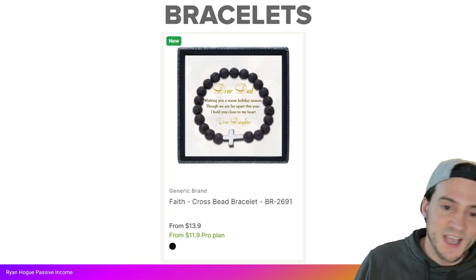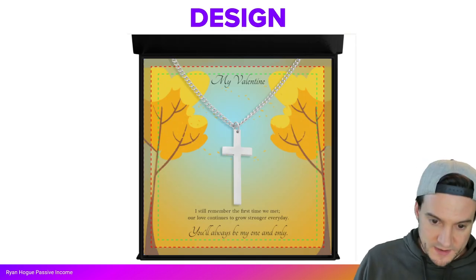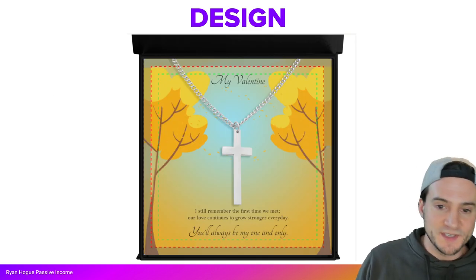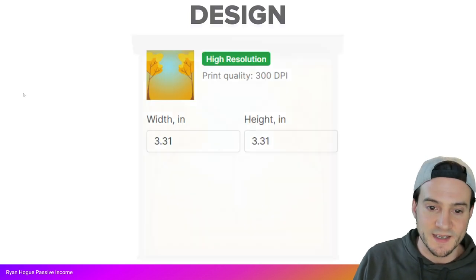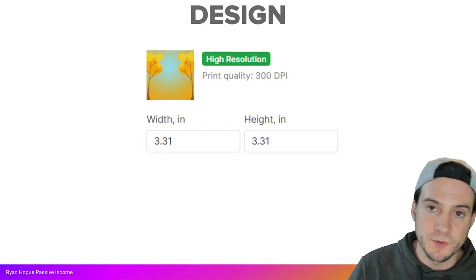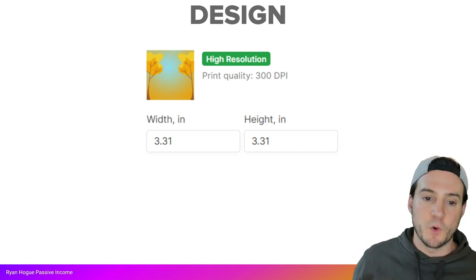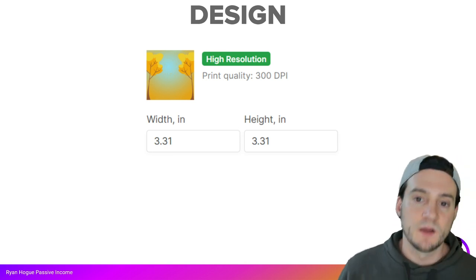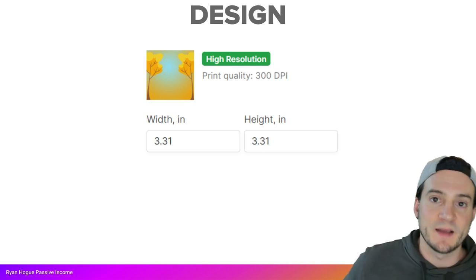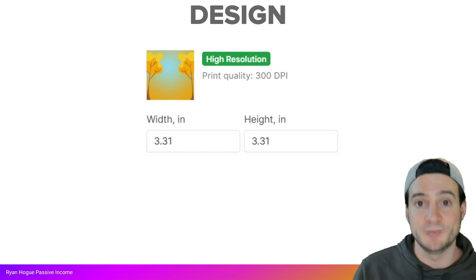You can use the Awkward Styles templates and manually key in text. If you want to create your own templates, optimize them for 3.31 inch width by 3.31 inch height, and print quality should be 300 DPI. Now I'm going to jump into Awkward Styles and show you how to design your first piece of jewelry.